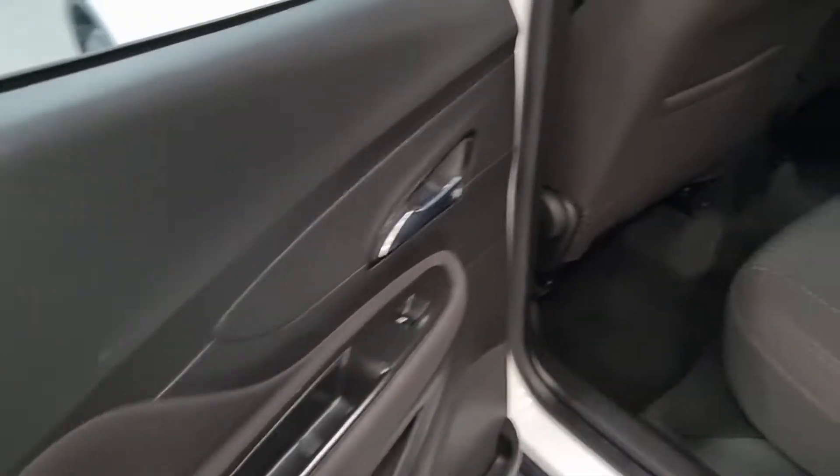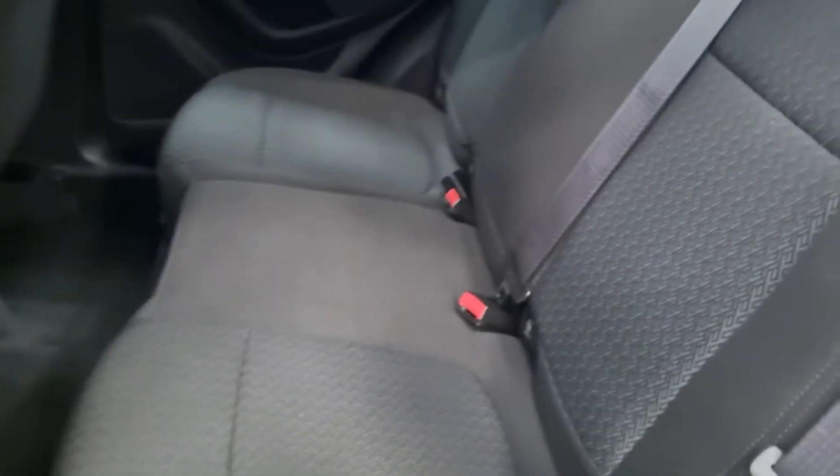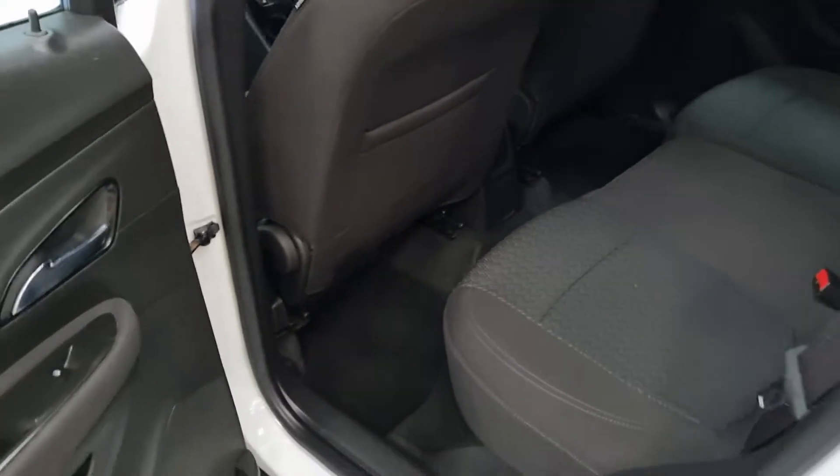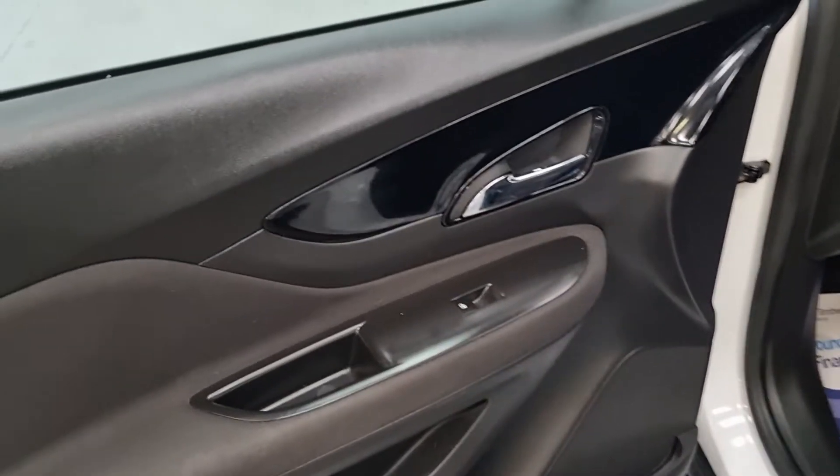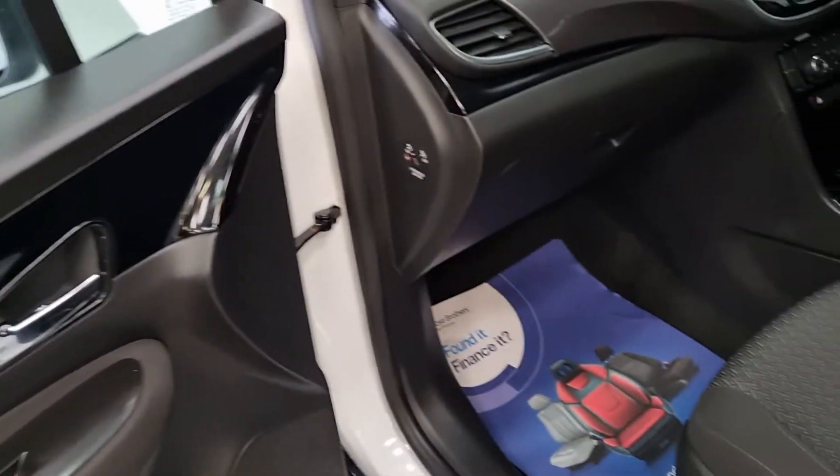Electric windows back and front. Five rear seatbelts. Not a single mark on the interior. It's got the nav as well — fully specced up. Climate control, nav.